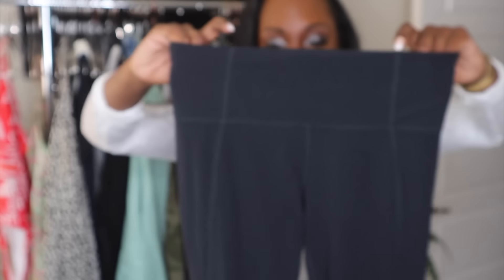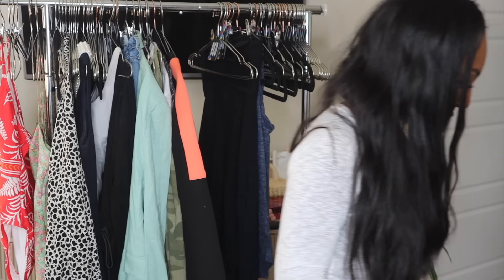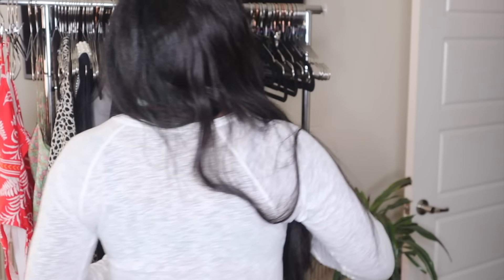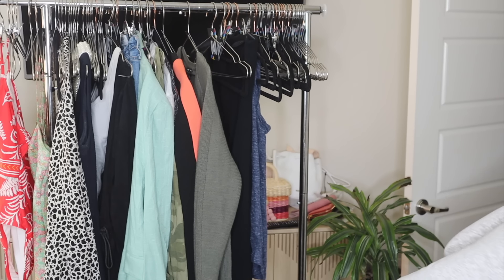We have some Athleta leggings — Athleta is one of my favorite athletic wear brands. These need to be lint rolled. They're a size small, black cropped leggings, super soft. And here's a very thick, stretchy, knit oversized Athleta sweater — also a size small. I do find quite a bit of Athleta because we have a couple of brick-and-mortar stores here, and I think they're based out of San Francisco. I find it quite a bit.